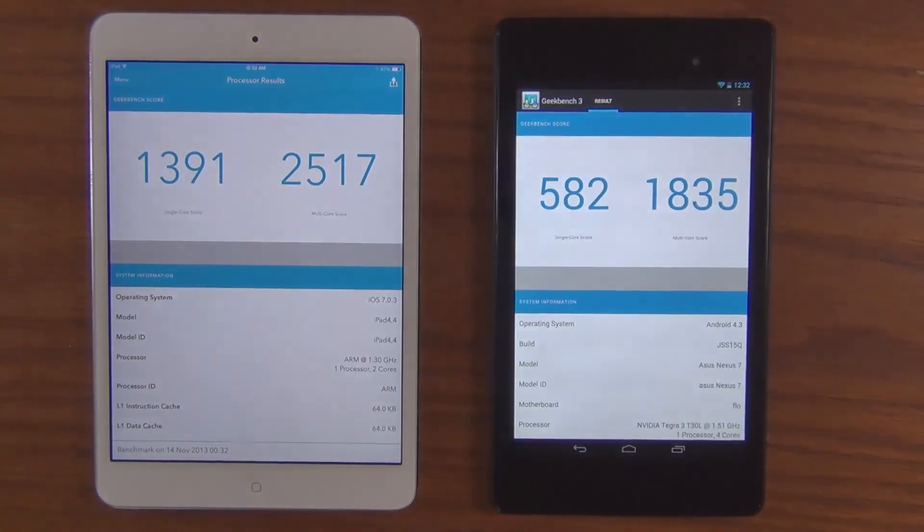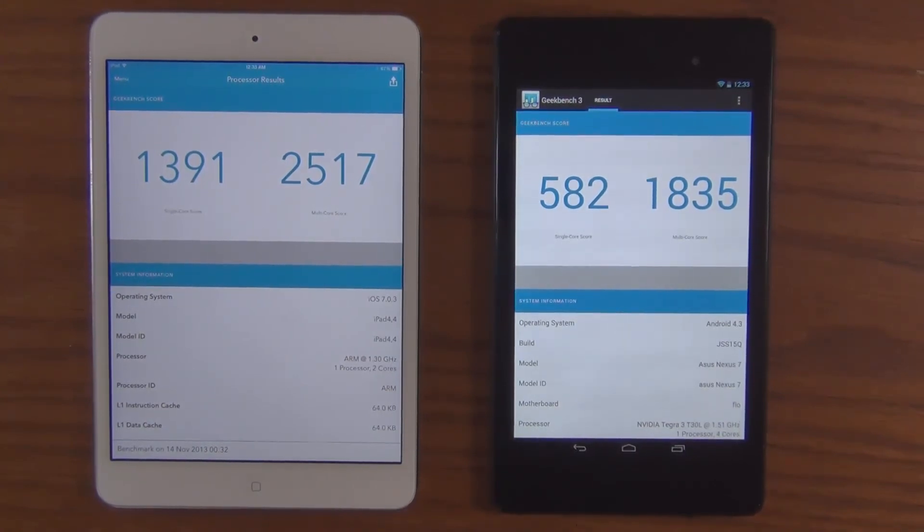Okay, so the Nexus 7 is done also. Let's take a look at the scores: 1391 for single-core on the iPad and 582 on the Nexus. For the multi-core scores, we have 2517 on the iPad and 1835 on the Nexus 7. So basically what these results are telling you is that the processing and memory power on the iPad is faster than the Nexus 7.